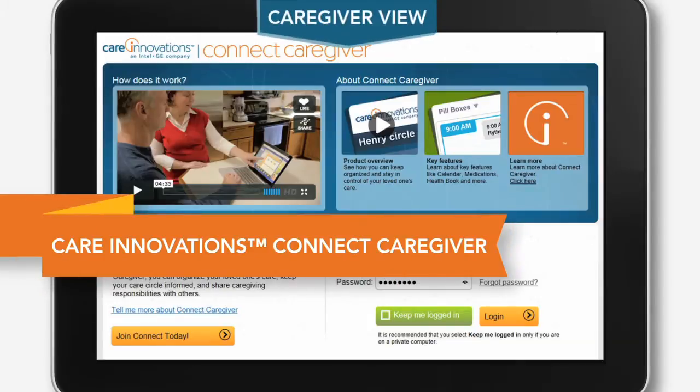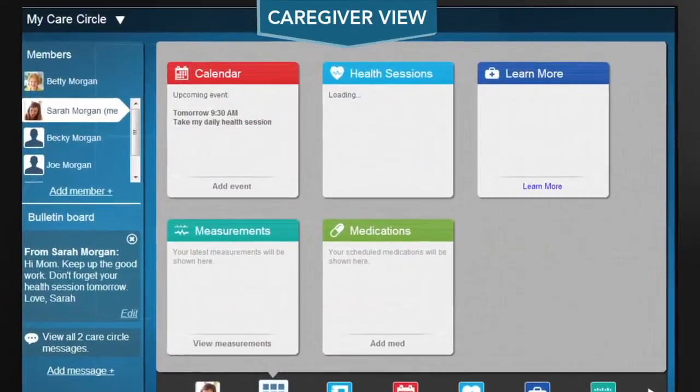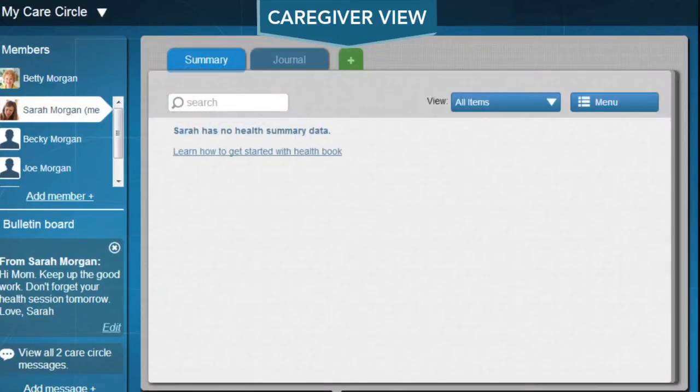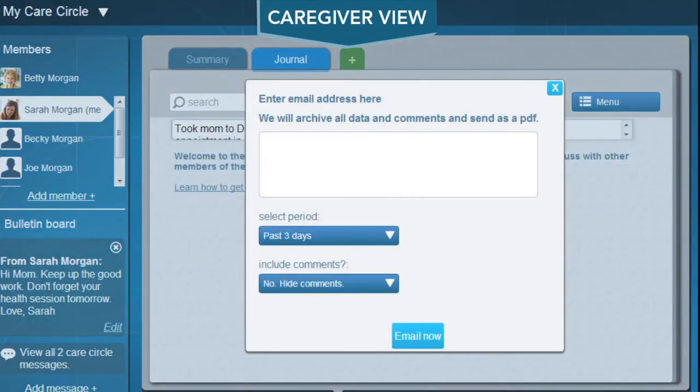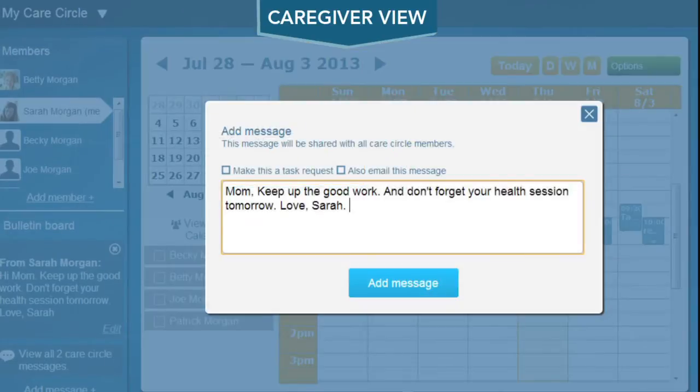Of course, Betty's care circle has the same easy access via their own PCs, notebooks, or tablets. That means her daughter not only has better insight into mom's health status, she has easy-to-use tools that keep her organized. She also has a private, secure place to store her mom's health care information and share that information with others. She can put reminders in her mom's calendar to make sure she's sticking with the care plan, and she can also have quick online check-ins with her mom.